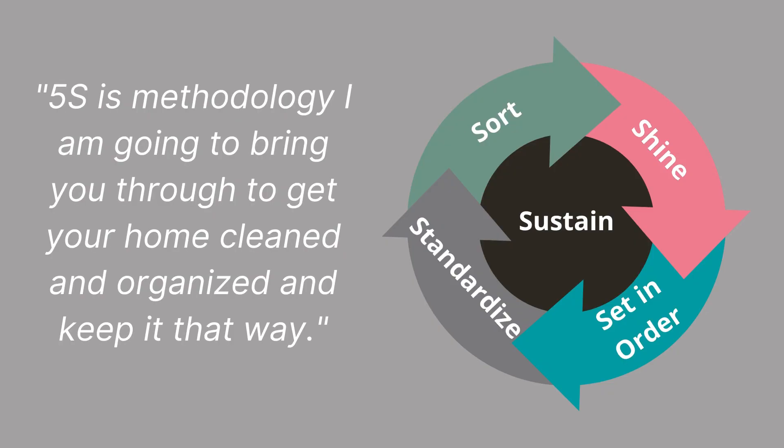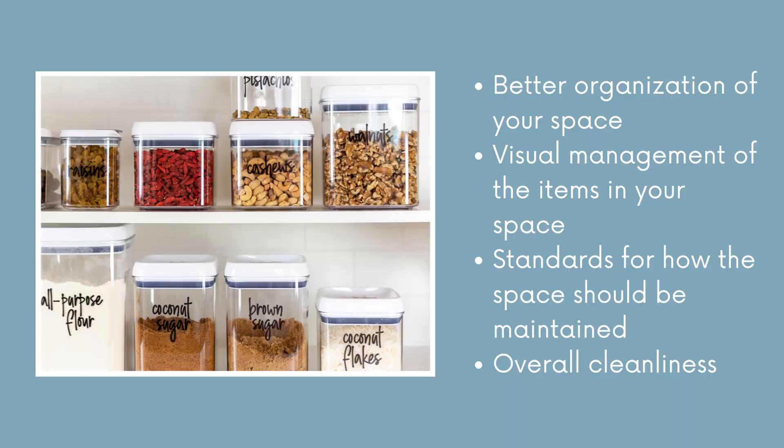Five S is one of the tools I'm going to teach you to use. It is basically a methodology for organizing your home. There are five easy steps to follow — it makes it super simple, and it is something that even your children can follow along with. What a five S does for you is it helps you have a better organized space.